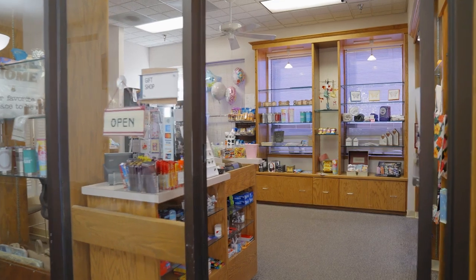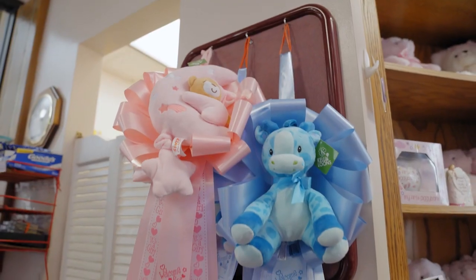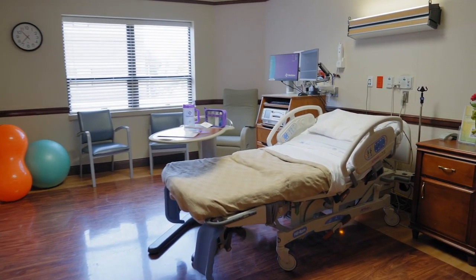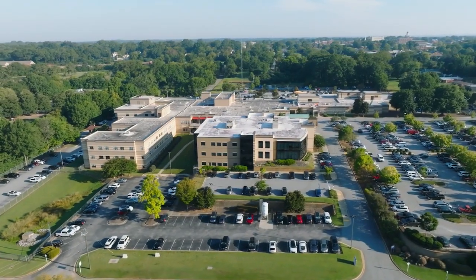Hundreds of new parents choose to celebrate their baby's birth at Wellstar Spalding Medical Center each year. Our highly skilled maternity team provides family-centered care in our comfortable birthing suites. We are pleased to offer top-rated, world-class childbirth services right in your community. On behalf of our Wellstar Women's Health family, we're looking forward to welcoming you and your family for your special delivery.